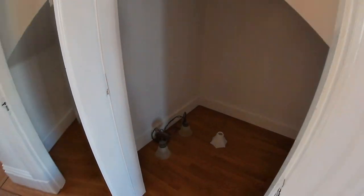If you were to use that front room as a bedroom, this would be a great closet. It has a large hanging bar and lots of space.